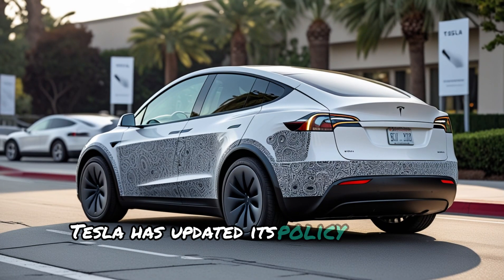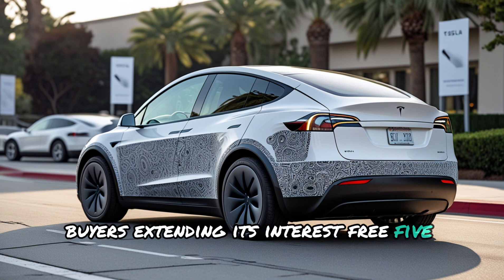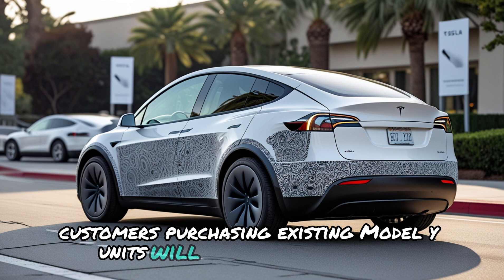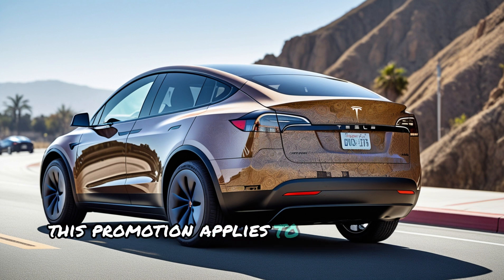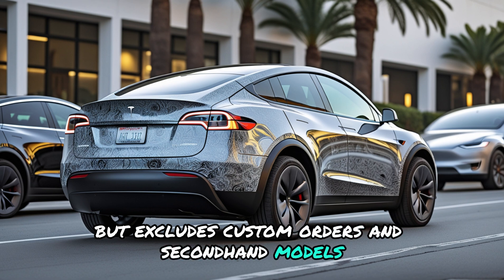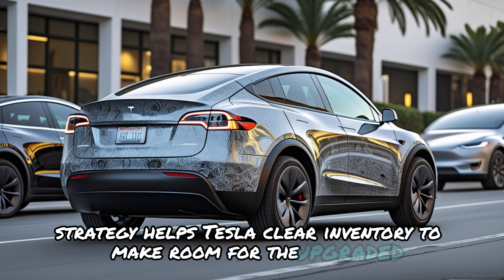In China, Tesla has updated its policy on final payment discounts for Model Y buyers, extending its interest-free five-year financing program until January 31st. Customers purchasing existing Model Y units will receive a discount on their final payment. This promotion applies to the two lower-priced versions of the Model Y, including current inventory and showroom vehicles, but excludes custom orders and second-hand models. This strategy helps Tesla clear inventory to make room for the upgraded Juniper version.